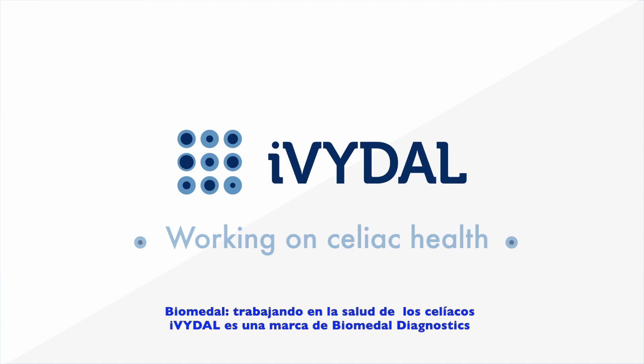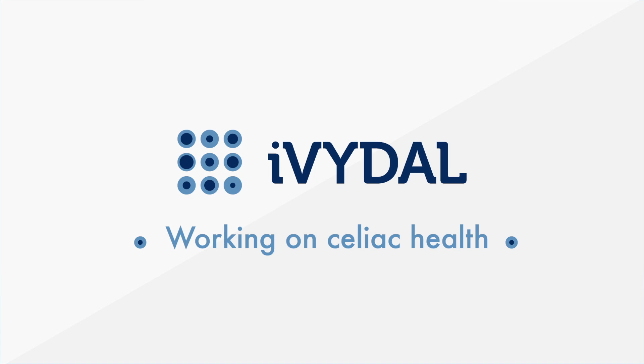Biomedal, working on celiac health. iVYLISA is a brand of Biomedal Diagnostics.